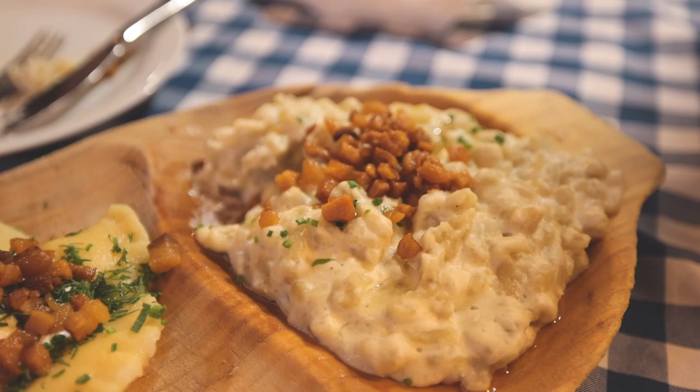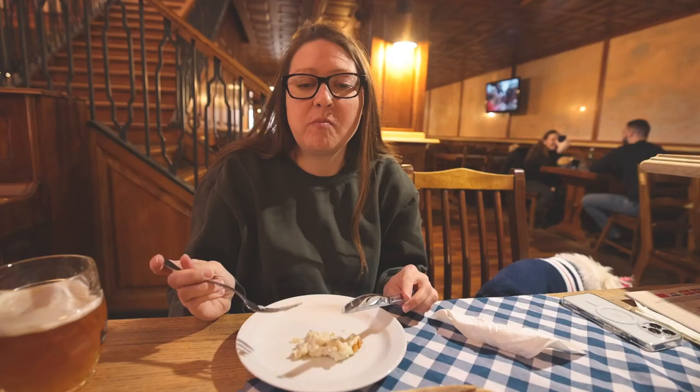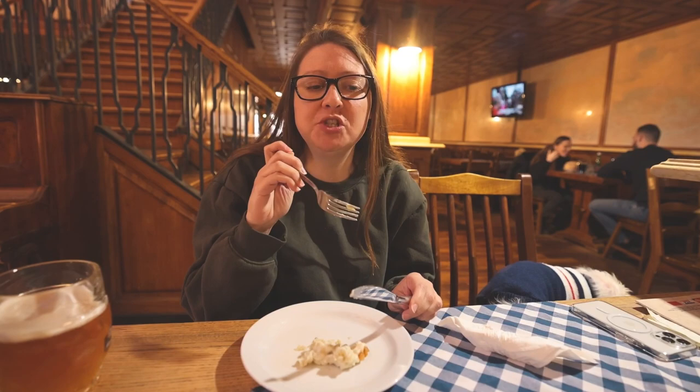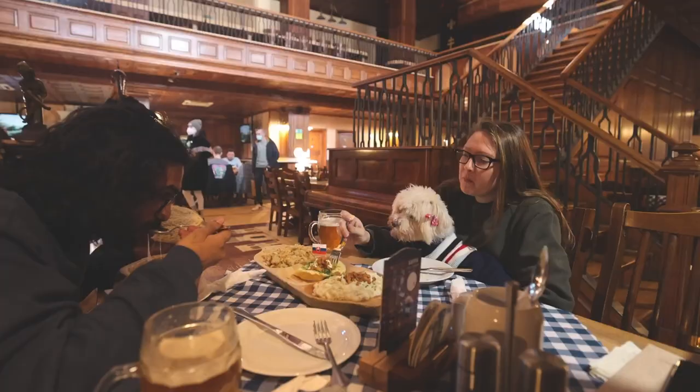The third item on our sampler platter is the national dish of Slovakia — dumplings with sheep's cheese. It's kind of like gnocchi dumplings, like macaroni and cheese. The sheep's cheese flavor is very strong but it's a very nice cheese.